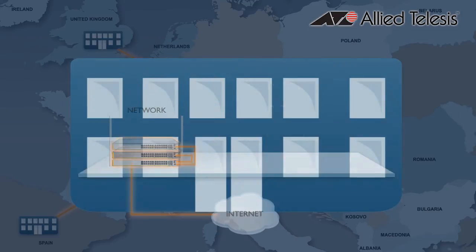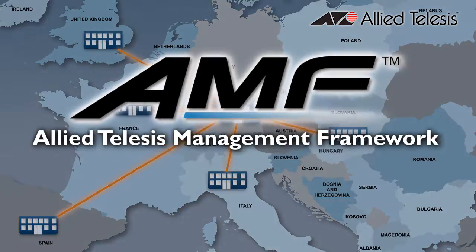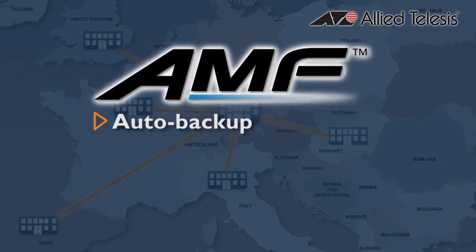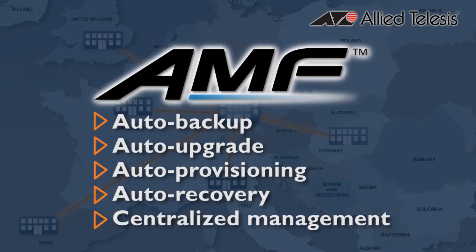The benefits of AMF don't just end at network installation. AMF automates day-to-day administration tasks such as network backup, upgrades, expansion, and replacement, and centralizes management. So now the whole network is managed as a single virtual entity.